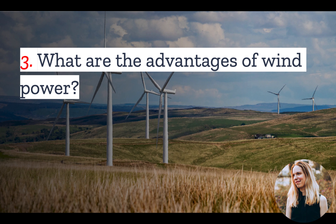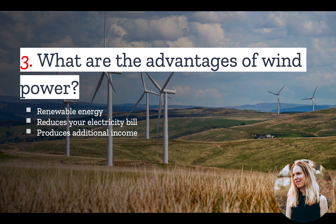Number 3: What are the advantages of wind power? Wind is renewable energy, so it's good for the environment. Like all renewable energy sources, it also reduces your electric bill, and if you produce enough power, it can even become an additional income source.